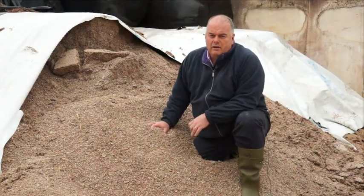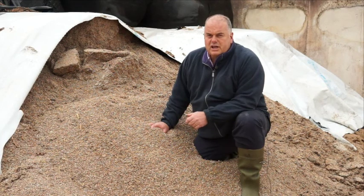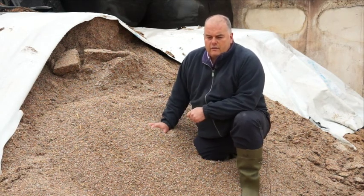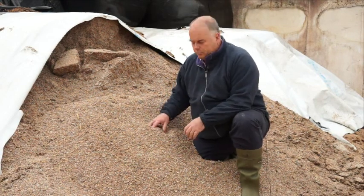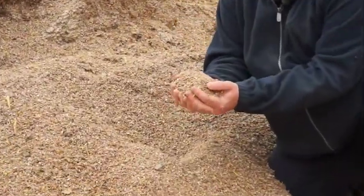So here we are at Liverpool University just looking at some Alka grain that was produced last autumn — we're in May now. This material was processed at harvest and placed in the ag bag that we see here. It's a very simple system, ready to feed, ready to go, and very well preserved. As we can see, the process has worked very well.